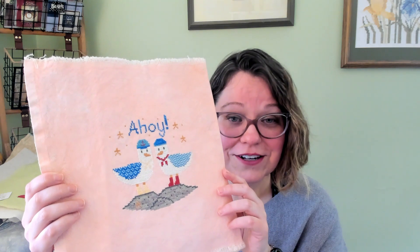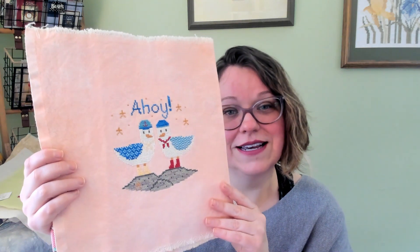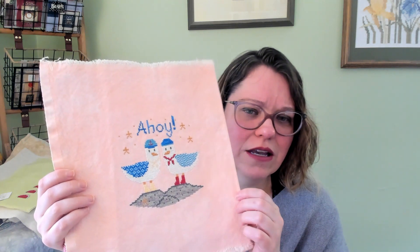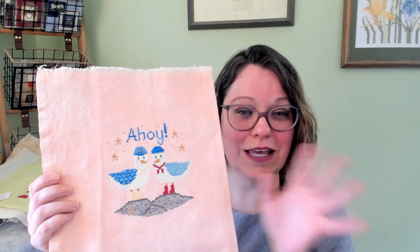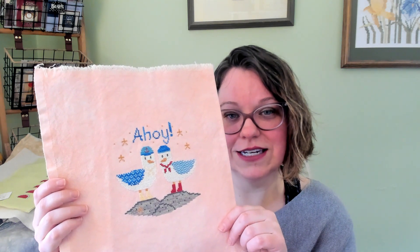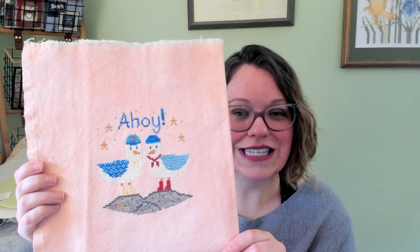The next piece is Salty Seagulls by Helen Daly, a Flosstube creator who has been designing for a couple of years. The moment I saw those seagulls in their little hats and neckerchiefs I knew I needed it. I used some of the called-for threads and some from my stash, stitched on 28 count evenweave I dyed myself years ago. I know how I want to finish it and have all the elements — I just need to sit down for a dedicated finishing day as it'll take a bit more work.